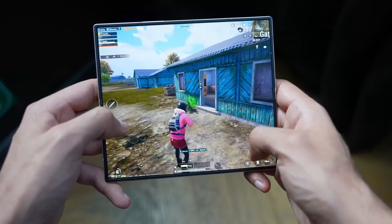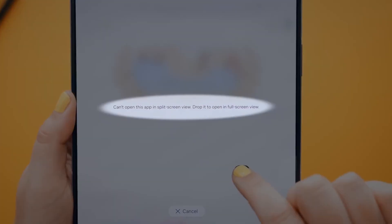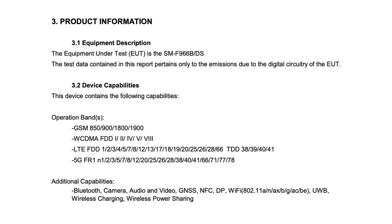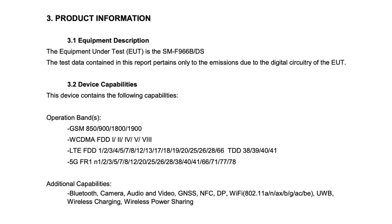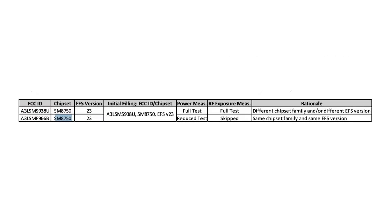This means the Fold 7 is set to deliver blazing fast speeds, smooth multitasking, and a top-tier gaming experience. The FCC documentation also reveals multiple model numbers, including SMF966W, SMF966U1, and SMF966U, suggesting region-specific variants will be available across different markets.